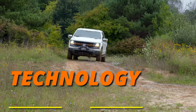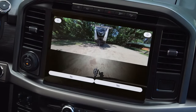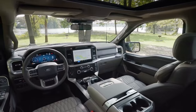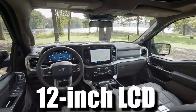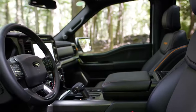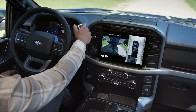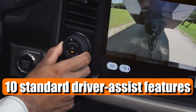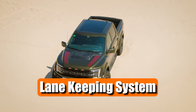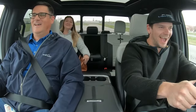The 2024 F-150 is equipped with a host of advanced technology features that make your journey safer, more convenient, and more enjoyable. When you step inside, you'll appreciate the intuitive SYNC 4 with a 12-inch LCD capacitive touchscreen, which provides seamless connectivity, responsive navigation, and helpful information at your fingertips. Safety takes center stage with 10 standard driver assist features, including pre-collision assist with automatic emergency braking, a lane-keeping system, and a blind spot information system with cross-traffic alert — so you can drive with confidence.